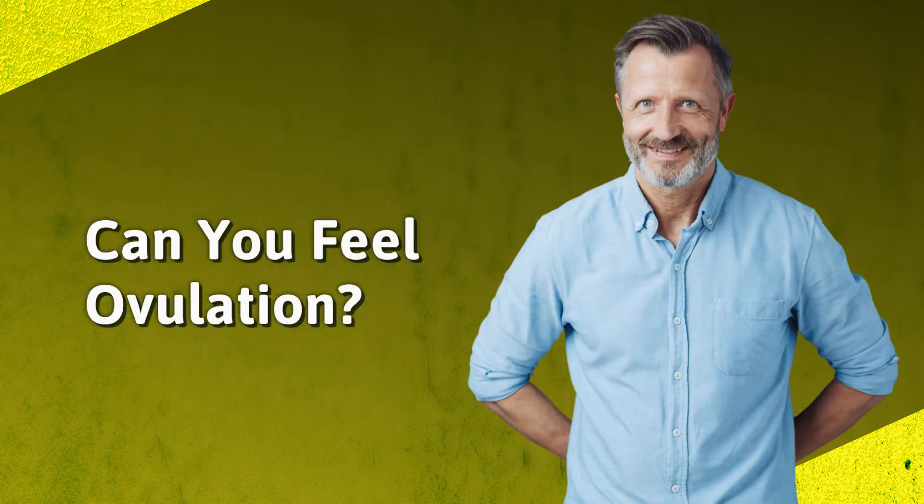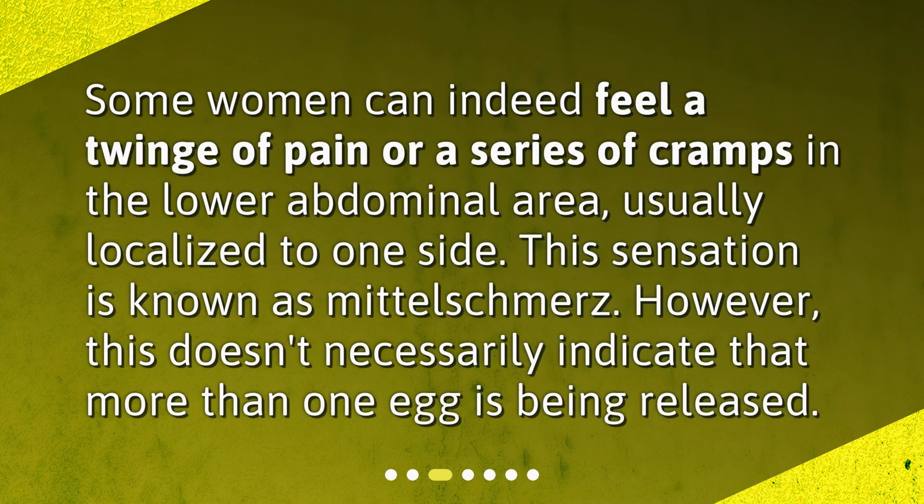Can you feel ovulation? Some women can indeed feel a twinge of pain or a series of cramps in the lower abdominal area, usually localized to one side. This sensation is known as Mittelschmerz. However, this doesn't necessarily indicate that more than one egg is being released.